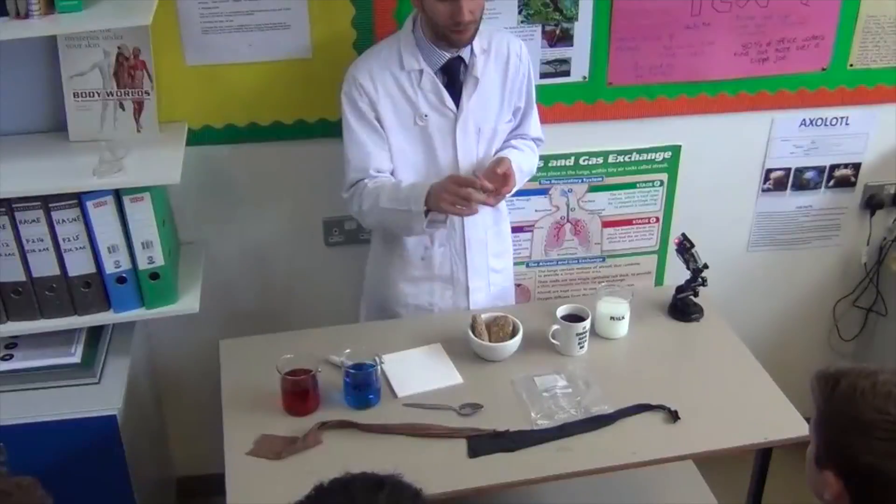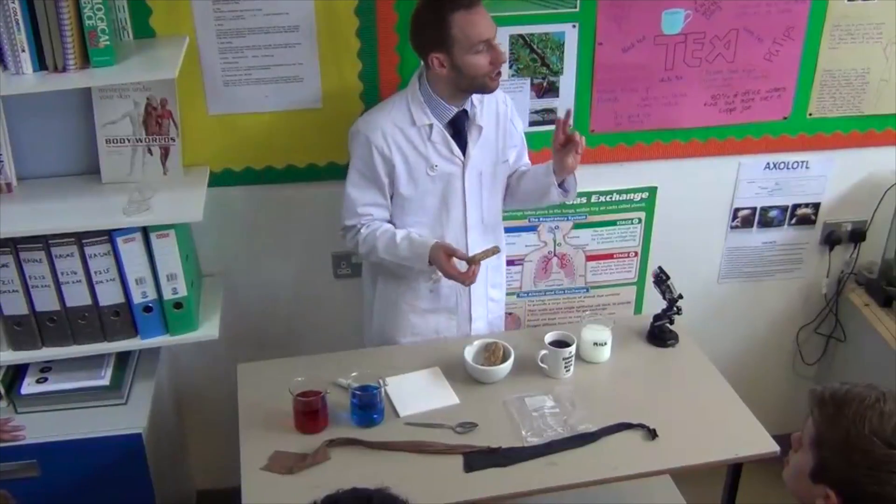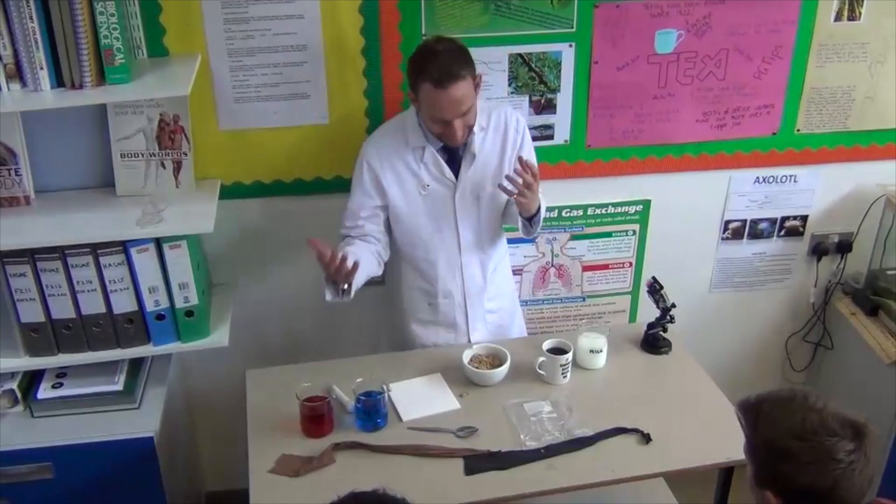What does the word digestion mean? Breaking down, making something smaller. There are two ways you can do that: mechanical and chemical.